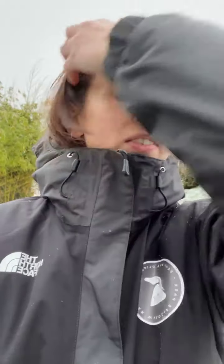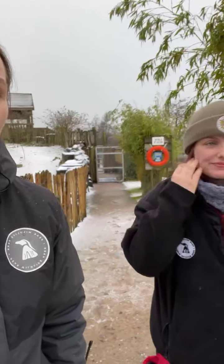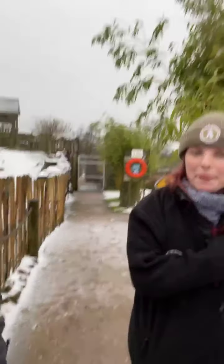Thank you for joining us again. So we're gonna hand over to Liz. She's going to give us a little bit of a catch-up of what our alpacas have been getting up to since our last training session. Whilst we go up there, I'll get Liz to do a bit of explaining as to what they've been getting up to since the last training session.